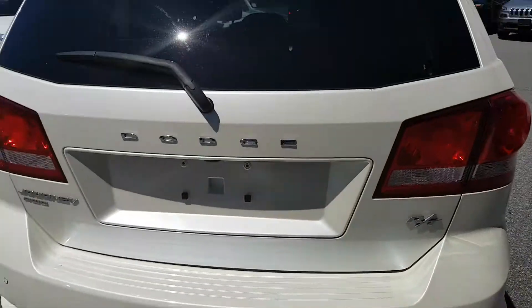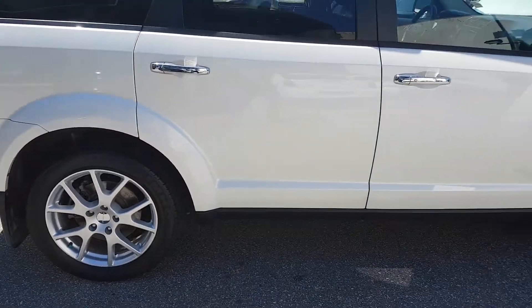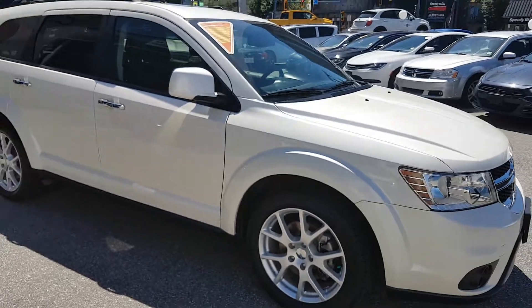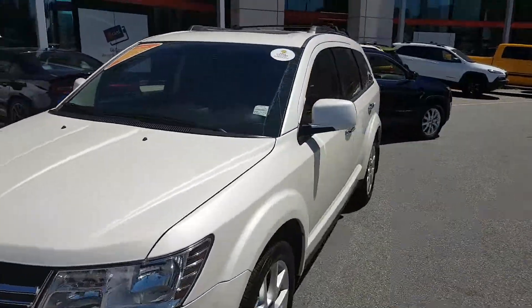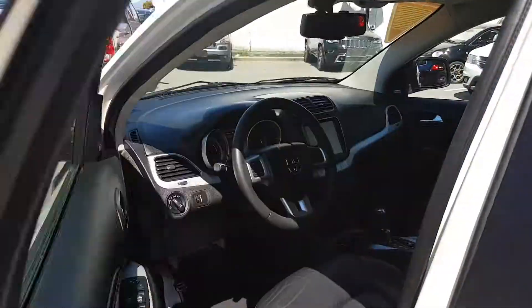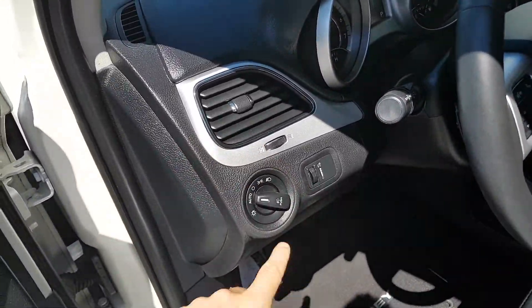There's the DVD player. It's a nice pearl white color with the RT wheels. It has four-wheel disc brakes all the way around, along with electronic stability control, traction control, and ABS — lots of safety features. There are the fog lights, and it is the 3.6-liter V6 with the six-speed automatic transmission.